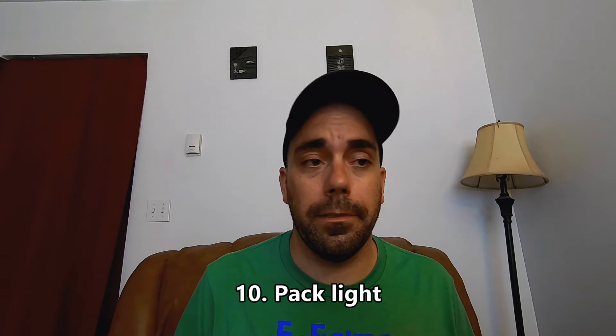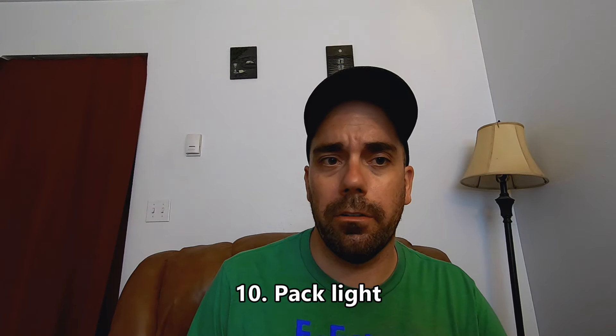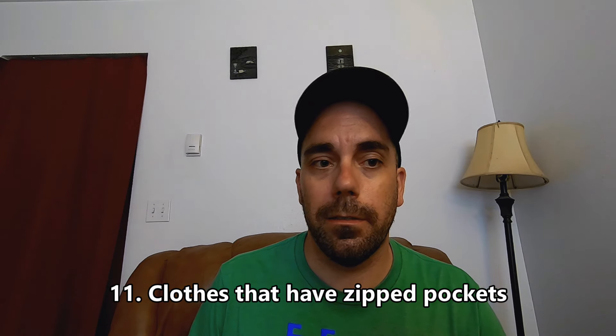Tip ten: pack light — really light — so you can travel with only a carry-on. Keep it around seven kilograms, as many international budget airlines have about a 7 to 7.2 kilogram carry-on weight limit before fees kick in. You won't have to drag a big suitcase, you won't look like a tourist, and you skip the baggage carousel. I've traveled over 30 days with carry-on only and never needed more space.